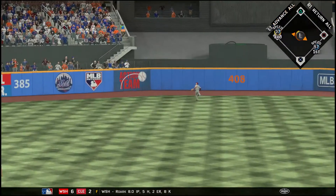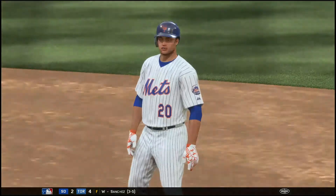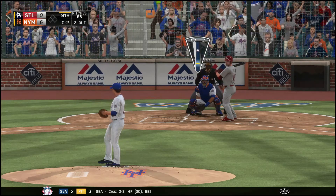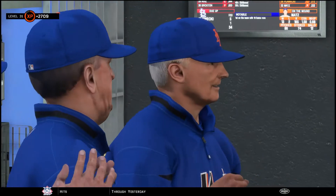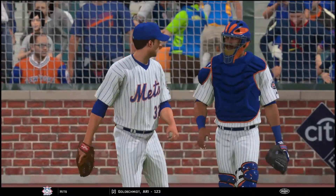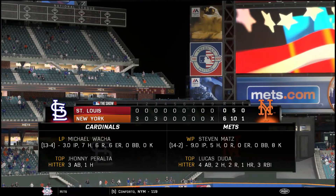Another double for the Mets and Duda goes home from second base — it's now 6-0 Mets. The Cardinals are down to their final strike in the ninth inning with an 0-2 count on the batter, and he goes down swinging. Ball game over.